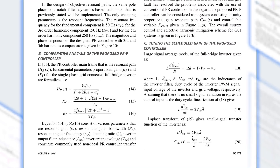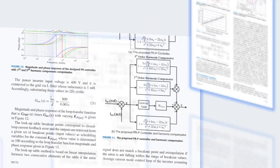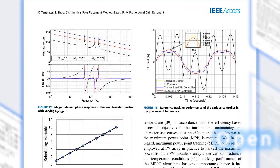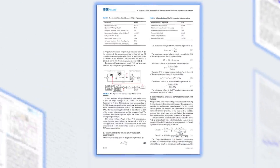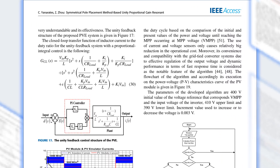Additionally, the PRP controller has overcome the drawbacks of frequency detuning in the grid and increase in the magnitude of odd-number harmonics in the system that constitute the common concerns in the implementation of conventional PR controller developed as an alternative to PI controller.